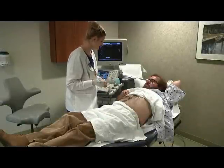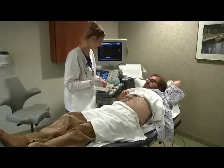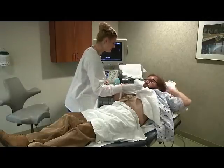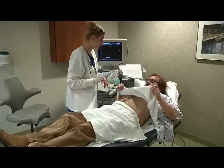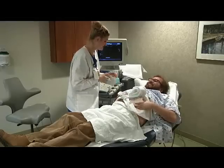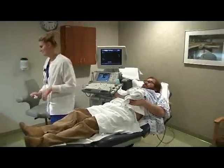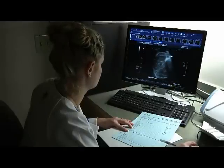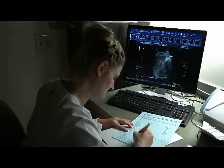When the scan is complete, your technologist will leave the exam room to review the scanned images in a computer lab nearby. At this time, you may remove the gel with the towel provided. Feel free to make yourself comfortable while you wait. Your technologist will be gone for about 10 minutes. While you relax, your technologist will review your images to be sure they contain all the information the radiologist will need, and may contact a radiologist to confirm that your exam is complete.